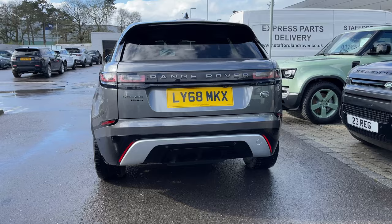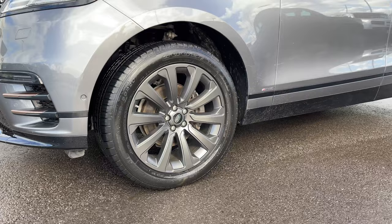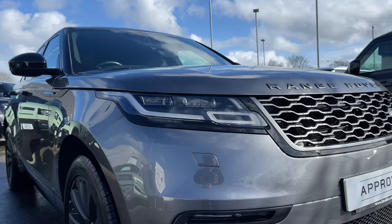The Velar also comes with upgraded rear privacy glass and sits on 20-inch 10-spoke satin dark grey alloy wheels. At the front of the vehicle we have upgraded matrix LED headlights with signature daytime running lights.